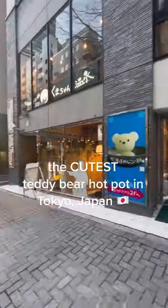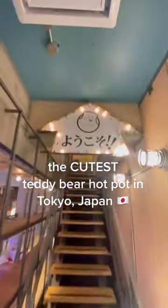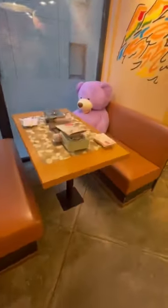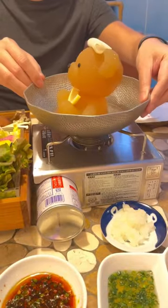This is the cutest shabu shabu store in Tokyo, Japan. This restaurant is called Kumachan Onsen in Shibuya. The whole restaurant is Kumachan themed, and Kumachan in Japanese means bear. This is our table and we were welcomed by this giant purple teddy bear.